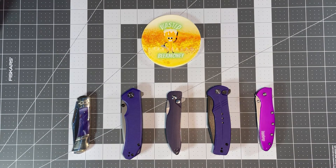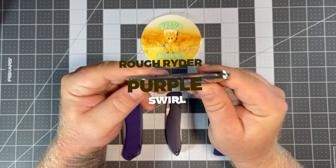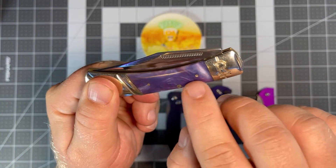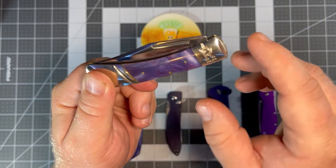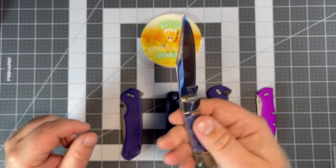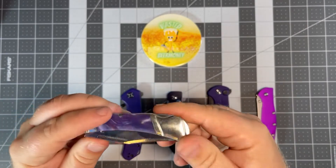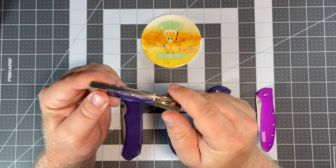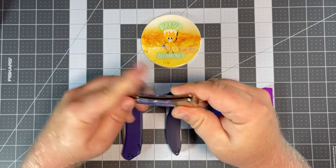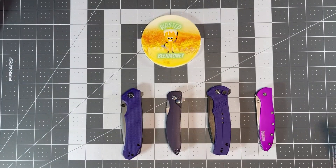First up on the table is the Rough Rider purple swirl. I just did a video on this recently — it's a knife my daughter picked out for me, so it's special. She picked it because if you look close enough you can see some pink and blue in it, which are me and my wife's favorite colors. It's a nice clip point blade with a mirror finish, so it picks up fingerprints like crazy, but it's a solid little pocket knife. You can get it at Smoky Mountain Knife Works for $12.99 — a great deal. The Rough Rider collection has tons of different knives and colors, definitely worth checking out.